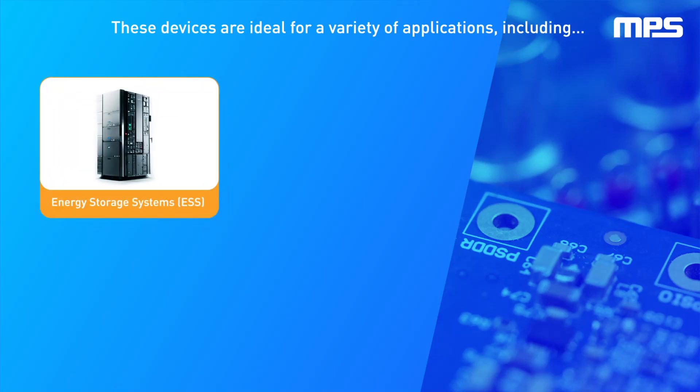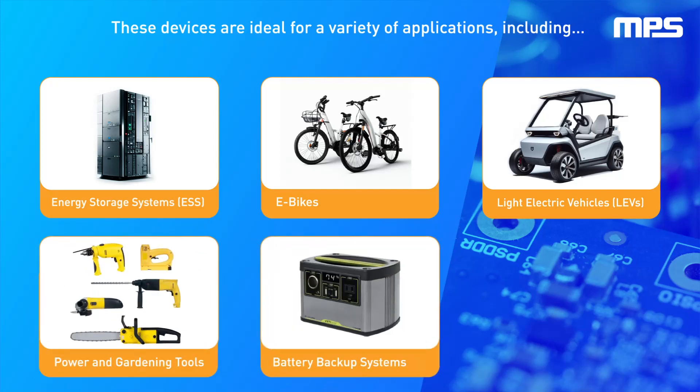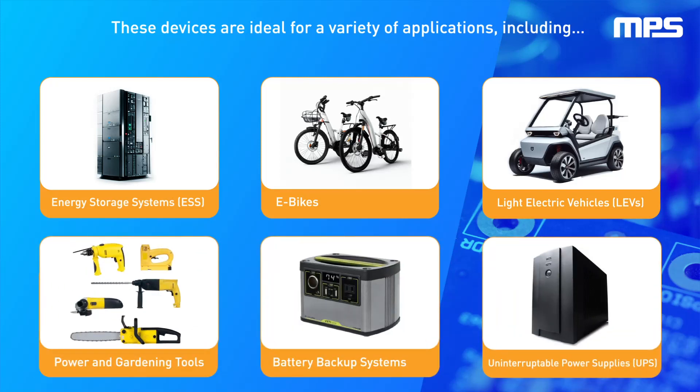These devices are ideal for a variety of applications, including energy storage systems, e-bikes, light electric vehicles, power and gardening tools, battery backup systems, and uninterruptible power supplies.